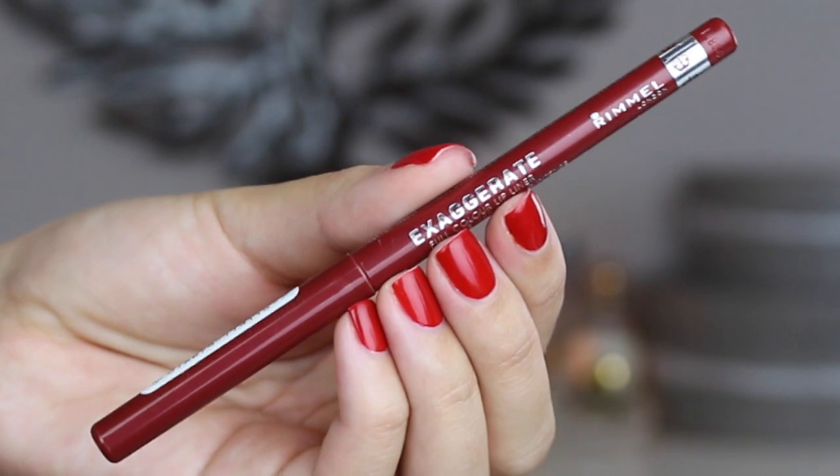On to that amazing red lip. I am starting out with my Rimmel Exaggerate Lip Liner in the shade Ravish. Basically you see these in every single one of my tutorials because they are my all time favorite lip liners. They work so amazingly, they are easy to use and really just give your lipstick complete staying power. I am pretty sure I have these in every single color. So as you can see I am lining my lips and then filling them in.